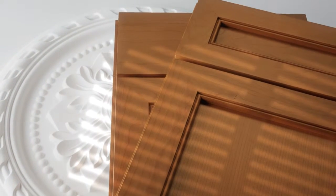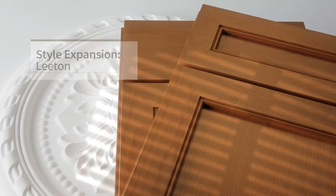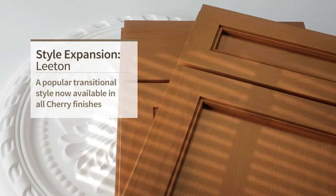The cherry wood species can be used to create a fresh new motif when paired with the clean lines of Leeton, now available in all cherry finishes.